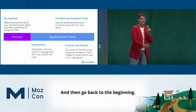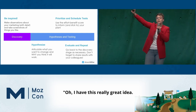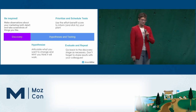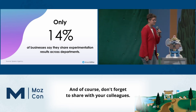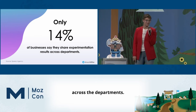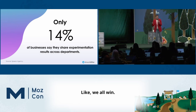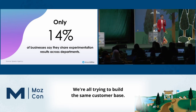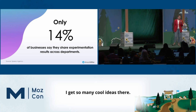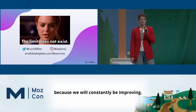Then go back to the beginning — take what you've learned, build on your plan, add those things to the roadmap. Even if your boss has a great idea and says we should do this thing next, you can say, we'll add it to the roadmap and evaluate its effort and benefit score. And don't forget to share with your colleagues. Only 14% of businesses say they're sharing their experimentation results across departments. What if they learned something you could use to improve your bottom line? We all win. The limit truly does not exist if we are constantly testing, because we will constantly be improving.